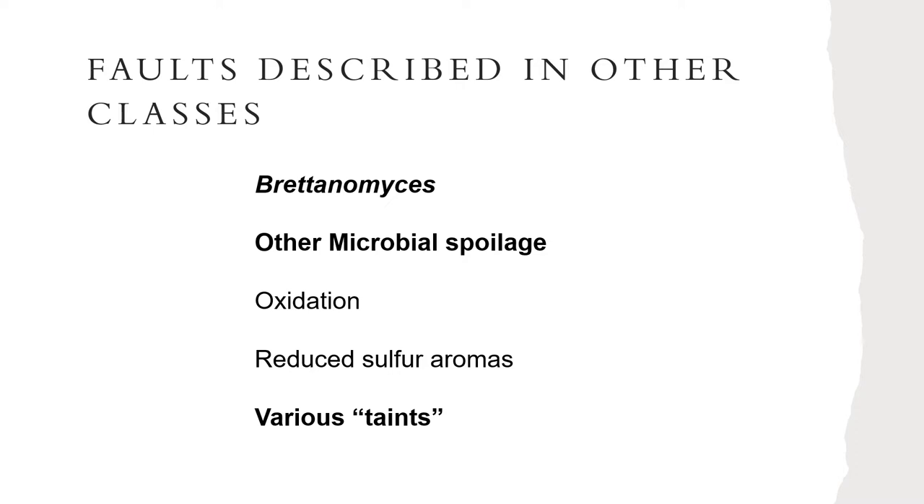Reduced sulfur aromas tend to come either from ferments where the yeast weren't happy — meaning too much osmotic stress, trying to ferment to too high an alcohol (probably over 13–14%, so normally you shouldn't run into this with cider) — or from nutritional problems or other things that cause them to off-gas hydrogen sulfide as a stress response. That's the most likely place you'll get reduced sulfur aromas, though keeping yeast on the lees for too long can also cause issues.